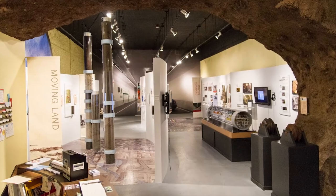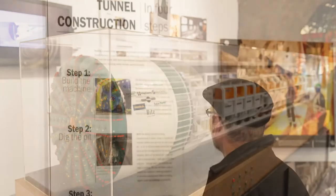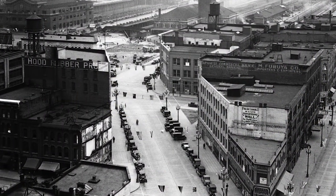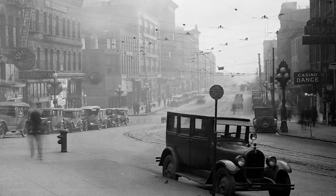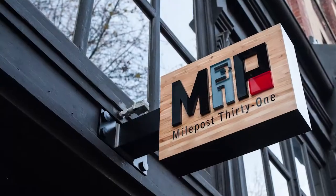The people at WSDOT were very interested in being creative and supporting the neighborhood in new ways. So we cooked up the idea of having a center that would both meet the needs of promoting the tunnel project and at the same time could be a tourist information center about Pioneer Square itself — to learn about the history of this neighborhood, the history of Seattle. And from that, Milepost 31 was born.